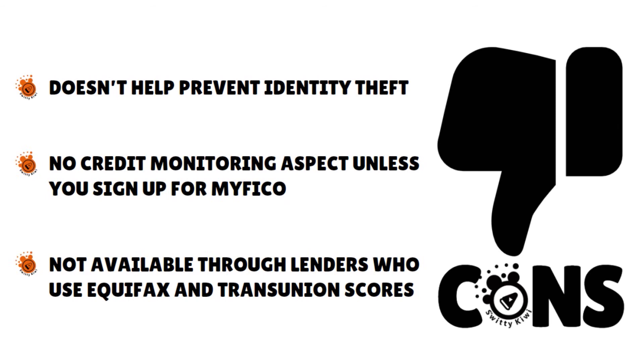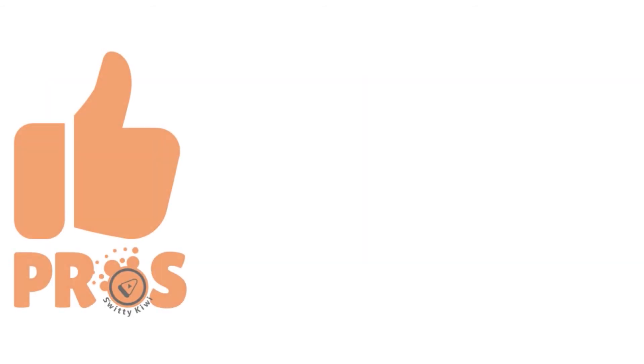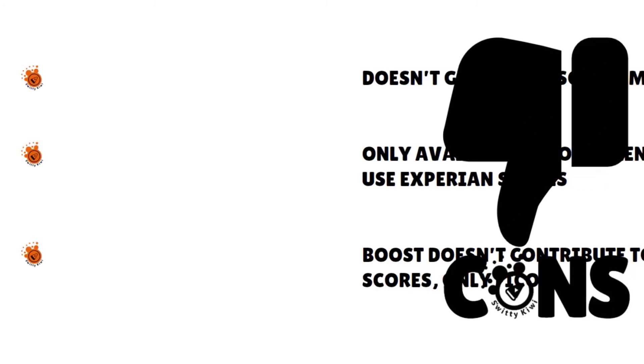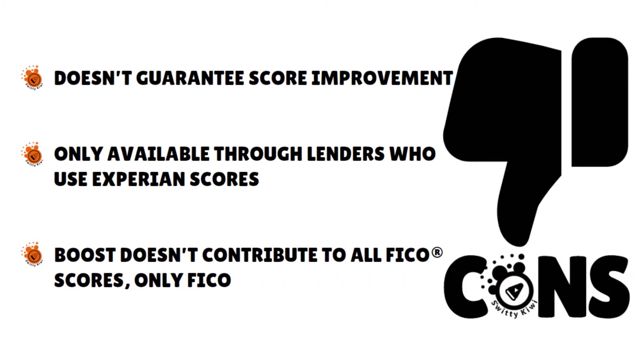What about Experian Boost pros and cons? The pros: it is free to use, and you have potential score improvement instantly by connecting your utility and telecom bill accounts. You can improve your credit just by paying utility bills on time, and it's great for consumers with poor or limited credit that pay bills on time. The cons: the service does not guarantee score improvements, and it's only available through lenders who use Experian scores.